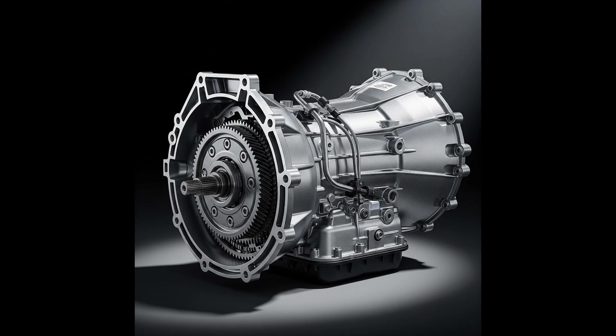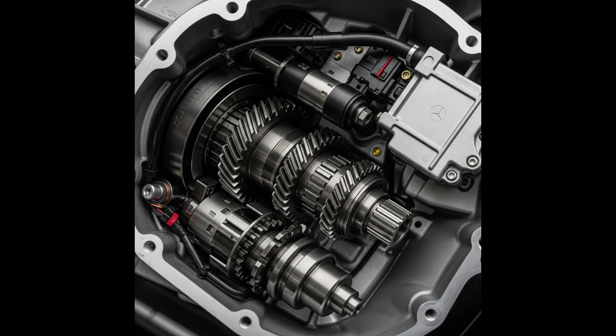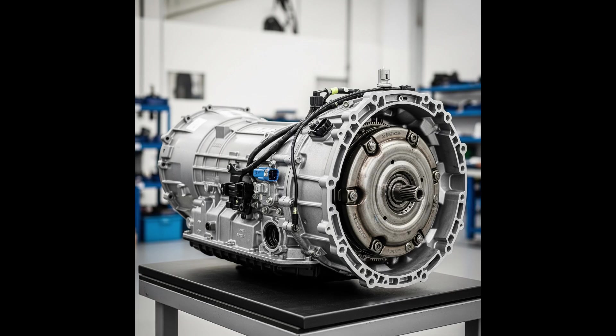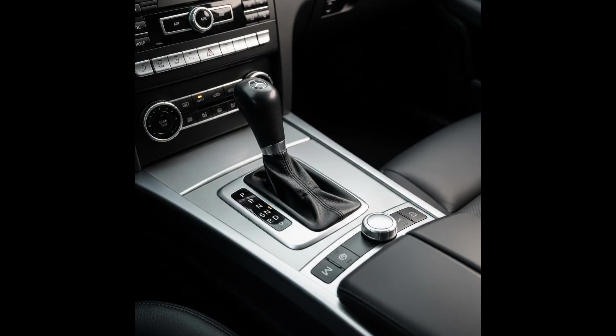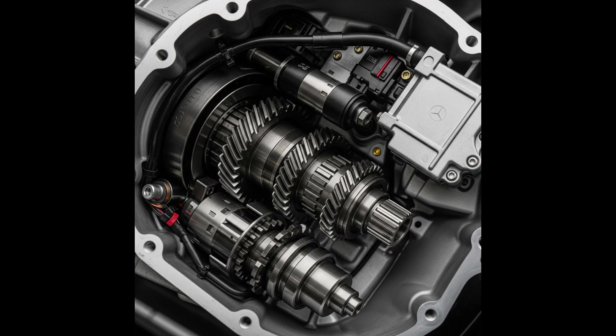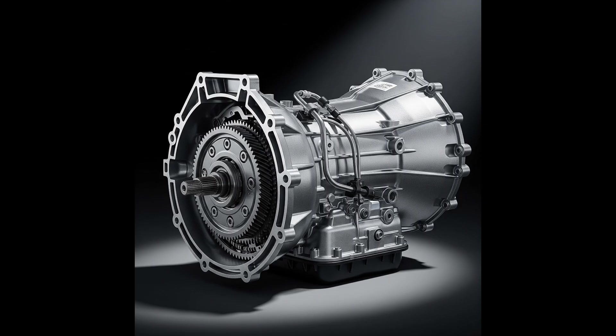It is worth remembering that the availability of the 7G Tronic gearbox in a given model depended on the year of production. New gearboxes were introduced as part of facelifts, e.g. the 9G Tronic, and on the specific engine version. In addition to Mercedes, the 7G Tronic was also used by other manufacturers, such as Infiniti Q50 and Q60 with Mercedes engines, and SsangYong Rexton and Rodius.